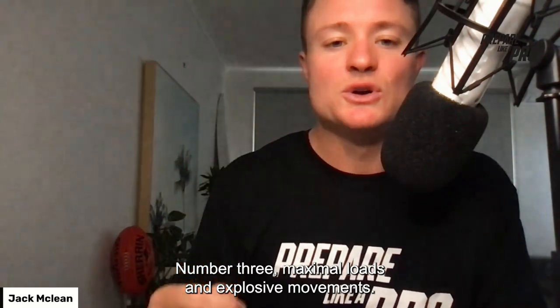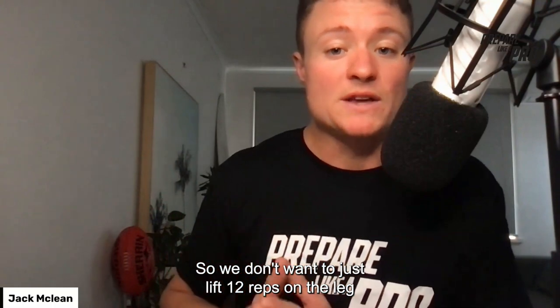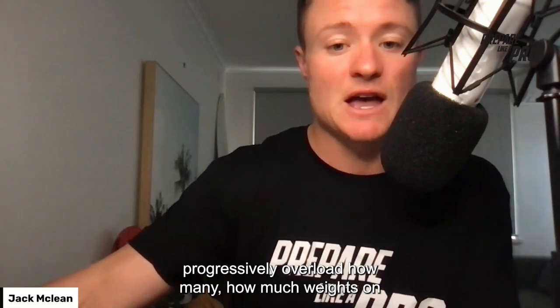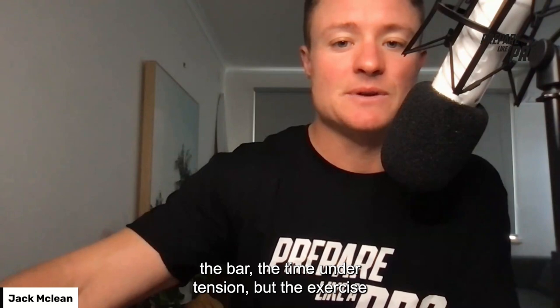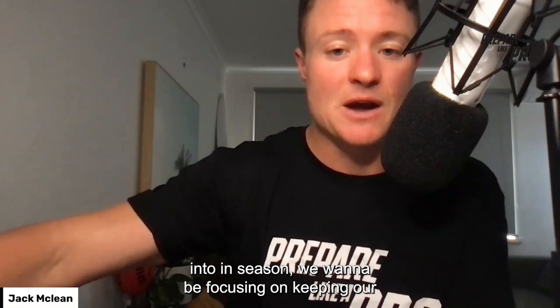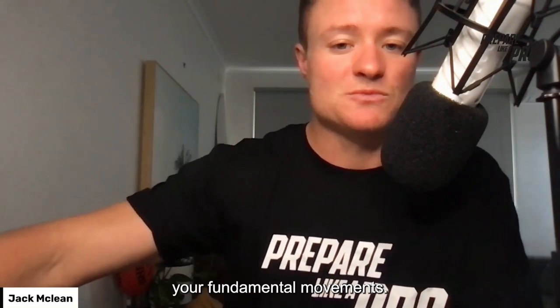Number three: maximal loads and explosive movements. We don't want to just lift 12 reps on the leg press like a bodybuilder would, progressively overloading the weight while keeping the same exercise. For us, you might work those rep ranges in the off-season, but once we get into in-season, we want to keep reps under 10 and focus on progressively overloading your fundamental movements.